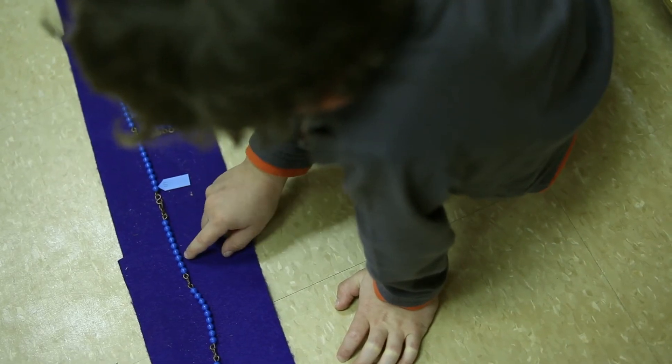The Montessori child not only knows how to do math, but knows how to reason, how to abstract, and how to apply their skills to new situations. They become resourceful problem solvers.